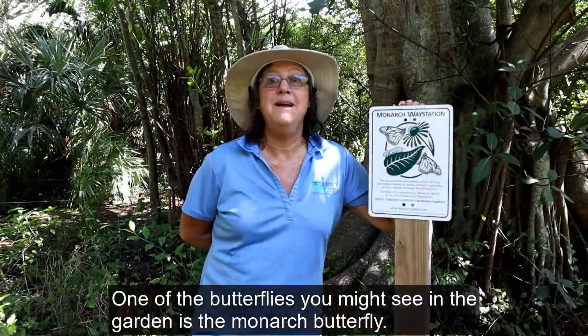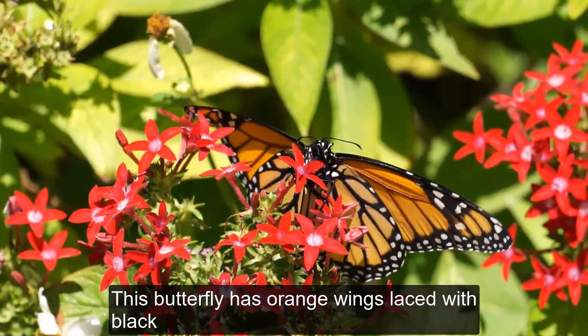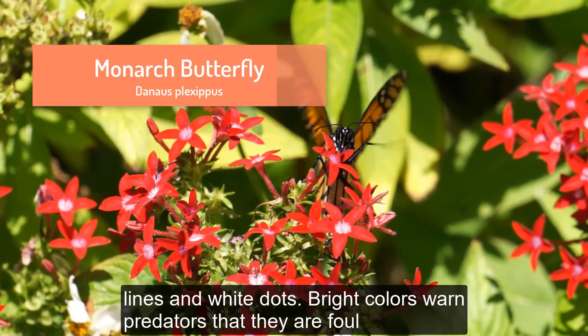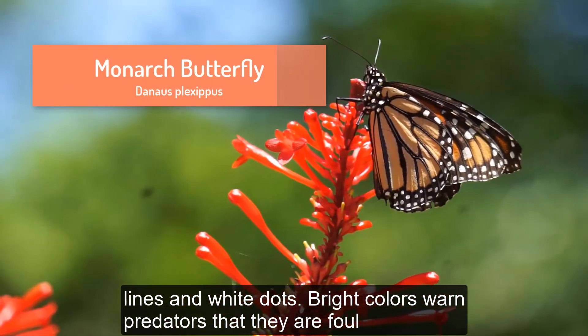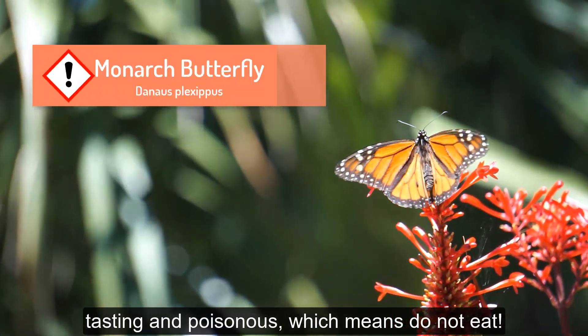One of the butterflies you might see in the garden is the monarch butterfly. This butterfly has orange wings laced with black lines and white dots. Bright colors warn predators that they are foul-tasting and poisonous, which means do not eat.